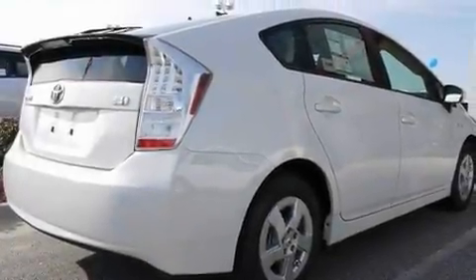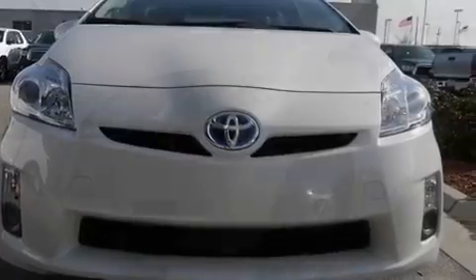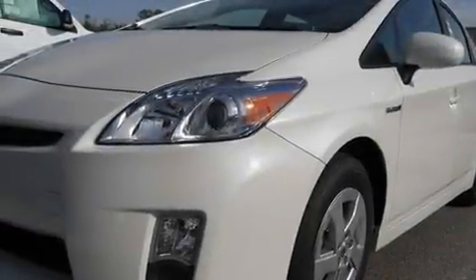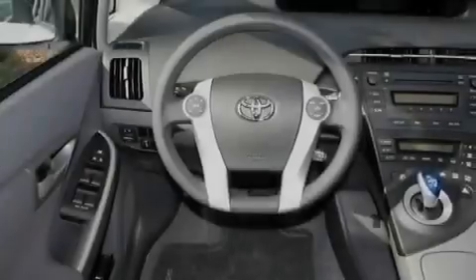Its top features include cruise control, heated side-view mirrors, a push-button ignition, a CD player, aluminum wheels, a rear spoiler, an illuminated driver-side vanity mirror, a low-tire pressure indicator, a rear window wiper, and an anti-theft protection system.